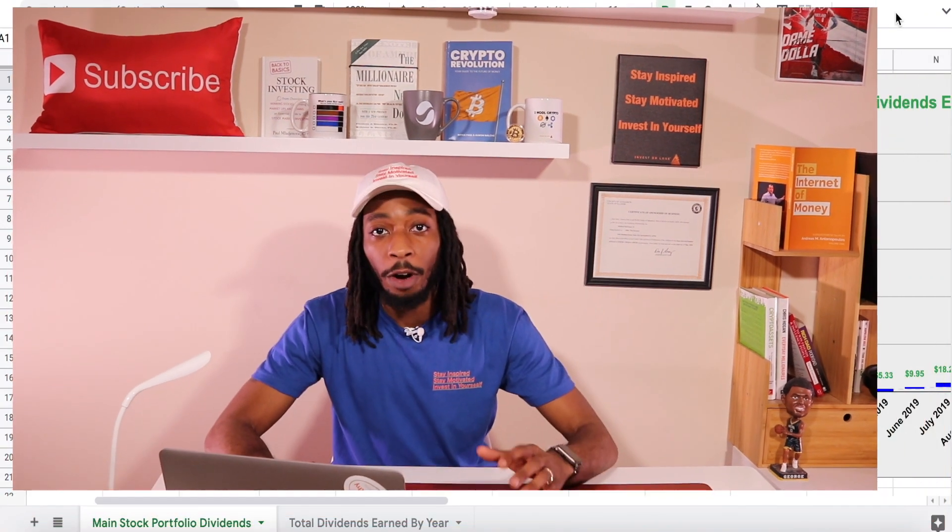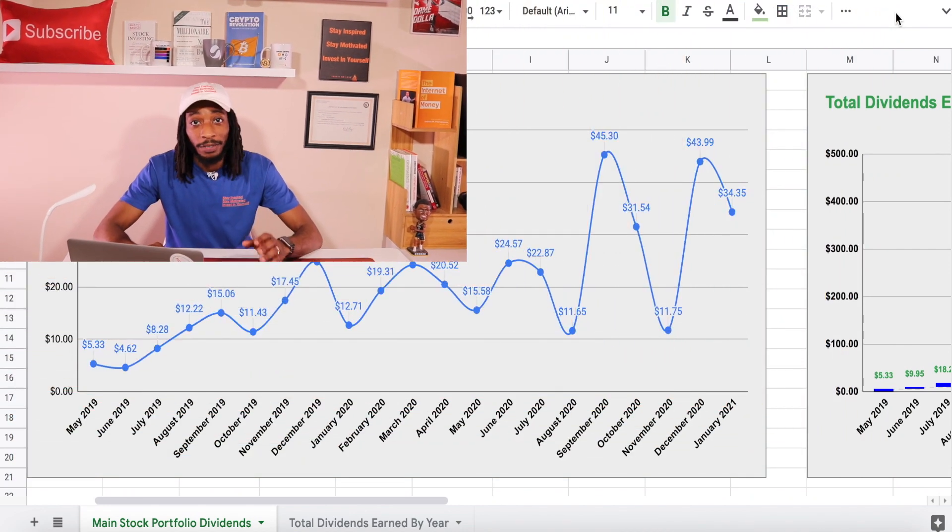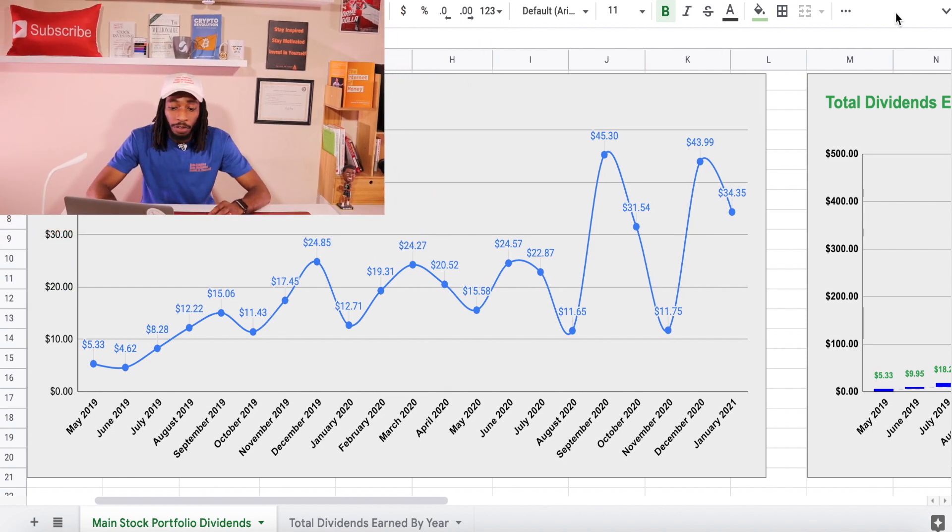Now we are on my dividend tracker — this is one I personally created that I've been using since I started my dividend investing journey. I started receiving dividends in May 2019, and for January 2021 I received a total of $34.35 on just those three dividend payments. That's pretty powerful.